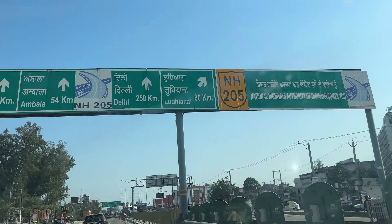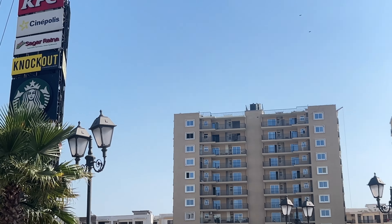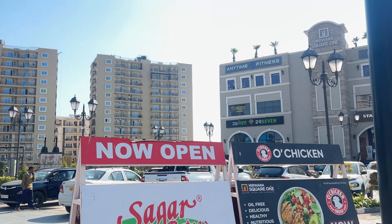You can see Chandigarh Road, Ludhiana and Kurali from here. It is a good location. The gated SNL township is good for security purposes.